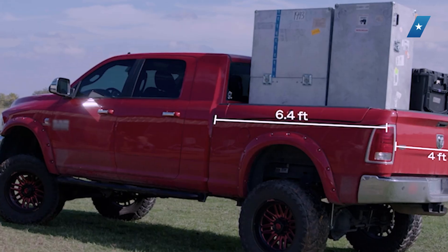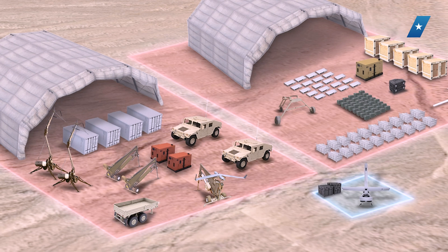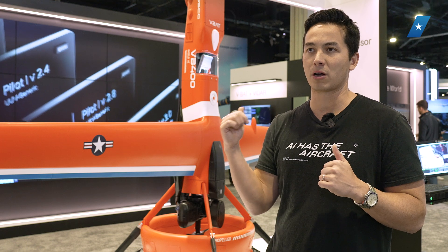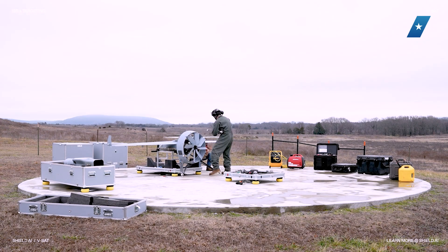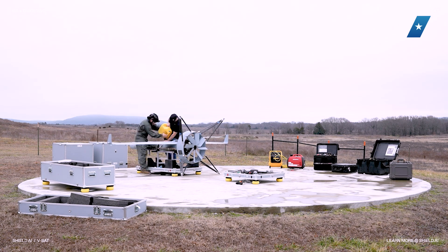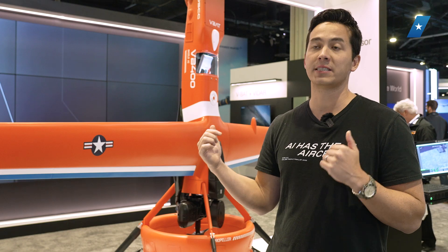You can operate this out of a Sprinter van — which is what we did in Ukraine — the entire aircraft, GCS, everything. Tiny footprint. Why is that important? It's a move-or-die world out there. In pure conflict, you have to move your assets regularly, every five to ten minutes, otherwise you're getting a missile or rocket on your position. That's what we see happening in Russia-Ukraine, and certainly what's going to happen in the Pacific. If you are not mobile, you are a sitting target.